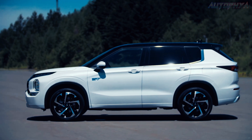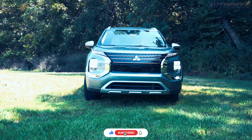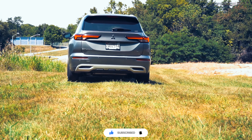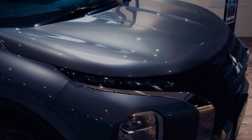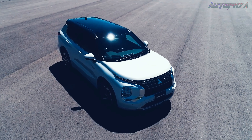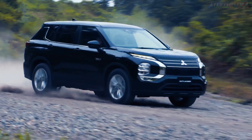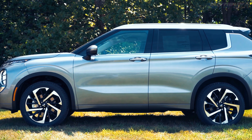Mitsubishi has opted not to introduce any notable modifications or alterations to the Outlander for the year 2024. However, they have introduced a high-end Platinum Edition variant for both the non-hybrid and plug-in hybrid models. These editions boast an exclusive black diamond exterior finish, complemented by a contrasting roof painted in alloy silver.